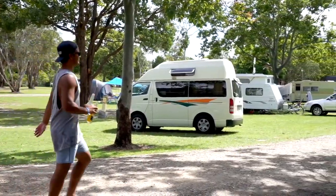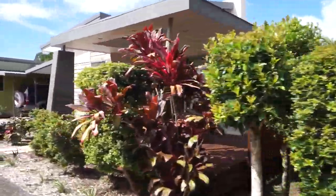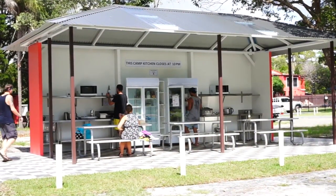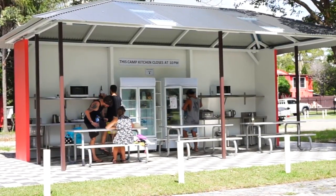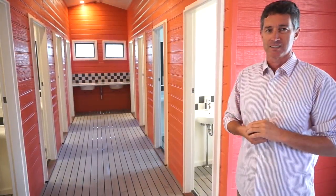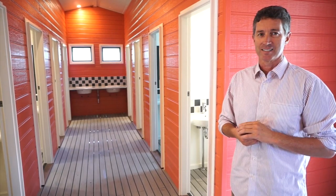Like the other Big Four park we stayed at, there are not only tent camping and caravan sites, but cabins and villas for rent for anyone who wants to visit without bringing a tent or camper along. Camp kitchens are commonplace at caravan parks in Australia, and here they have not just one kitchen, but two. Gerald, the park's manager, showed us one of the beautiful new additions to the park as they undergo major renovations and upgrades.